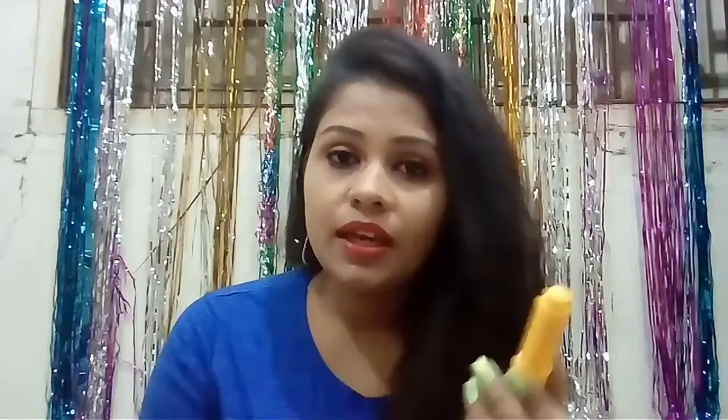Another product I use is the VLC lip balm. It hydrates the lips and takes on the same tint as the color or flavor you choose. I have the honey flavor, and it does make my lips look yellow.